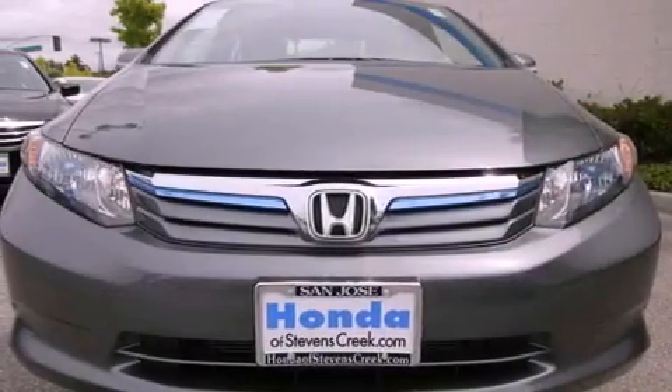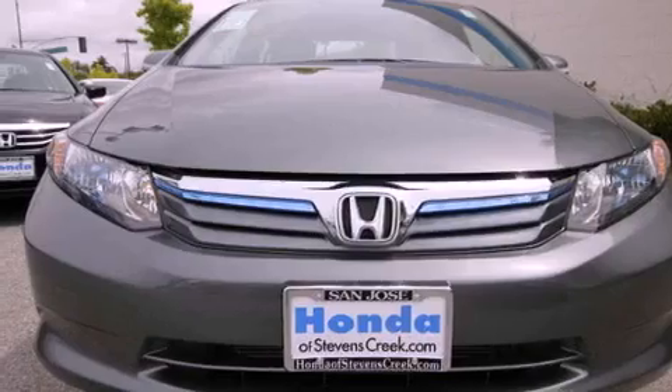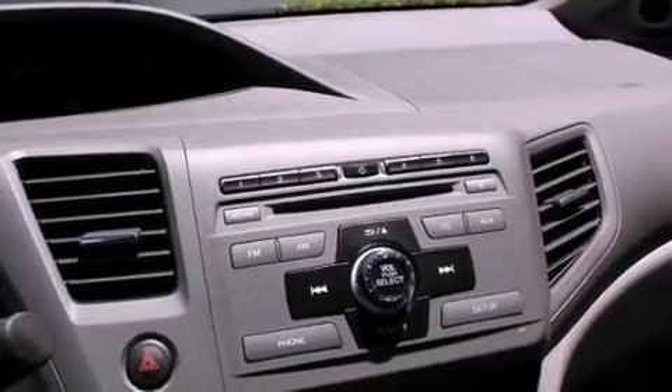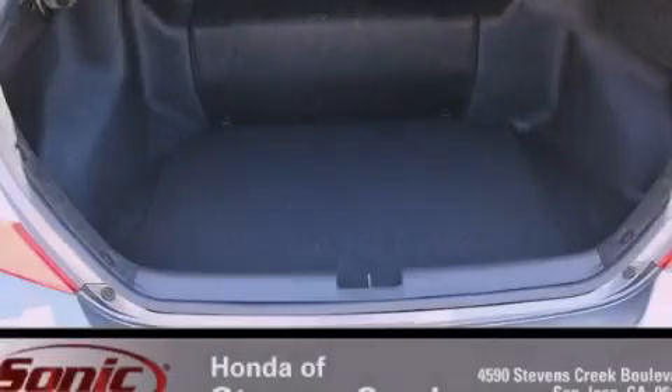With an EPA estimated rating of 44 miles per gallon on the highway, this automobile is clearly a fuel-efficient choice. Call or visit us right now and arrange your test drive today.